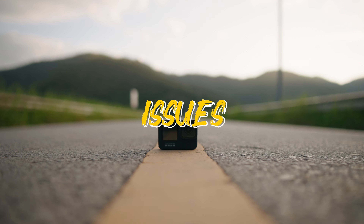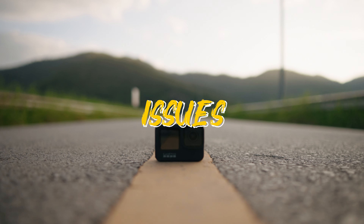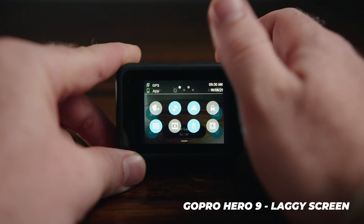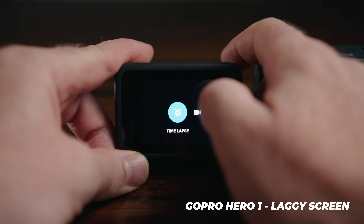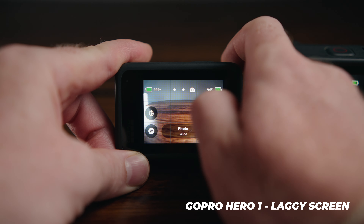One of the biggest issues with the Hero 9 was the lagginess of the screen and occasional crashes, but so far on the Hero 10 that seems to be solved. The screen is super responsive and I haven't had any hang-ups so far, which is likely due to the new GP2 chip.